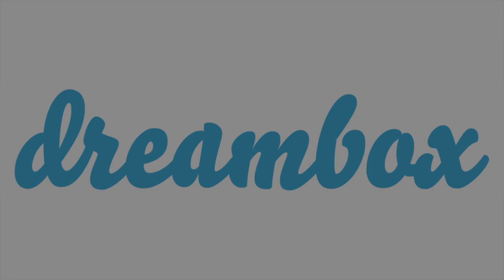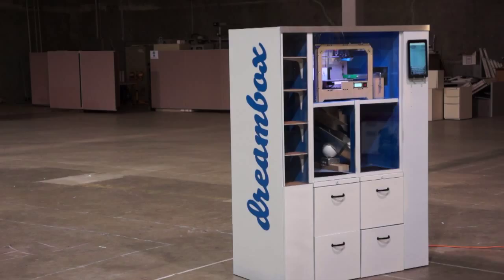Dreambox is producing 3D printing vending machines. We got the idea from our own problems with 3D printing on the UC Berkeley campus. I was on the UC Berkeley solar vehicle team and it was hard to get access to 3D printing because of the long queues — a problem if you were pressed for time.